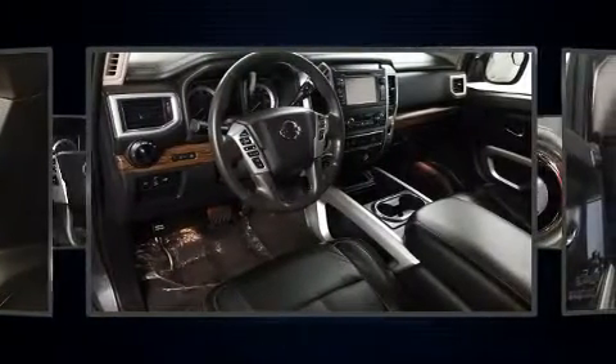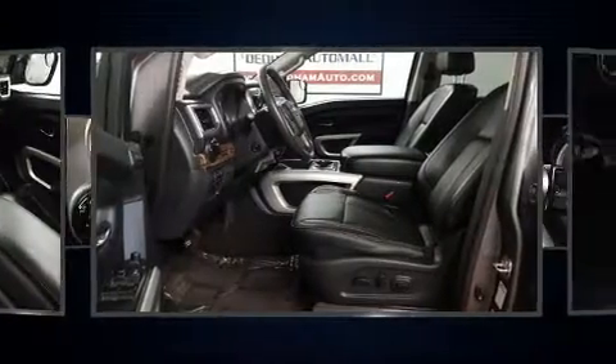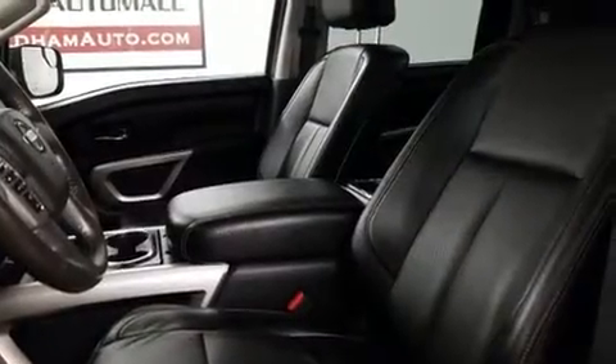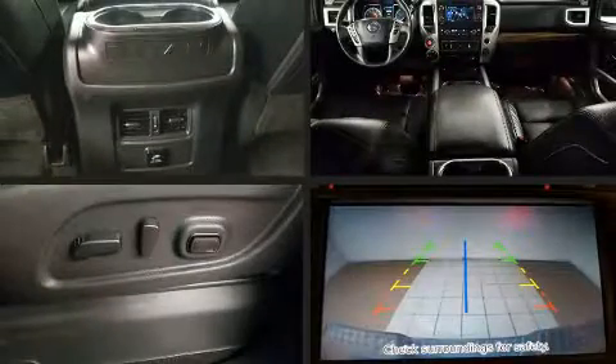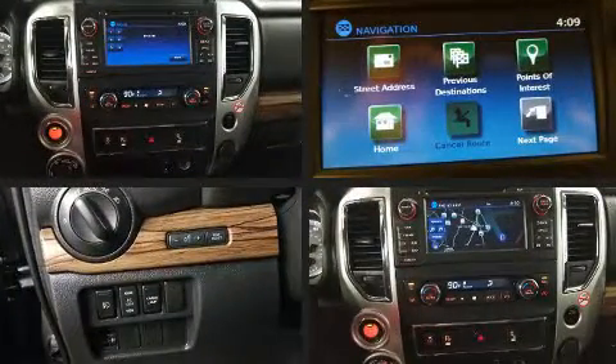Nissan also prioritized safety and security by including head curtain airbags, traction control, brake assist, a panic alarm, and four-wheel disc brakes with ABS. Electronic stability control ensures solid grip on the road surface no matter how challenging the driving conditions.